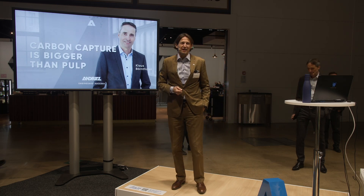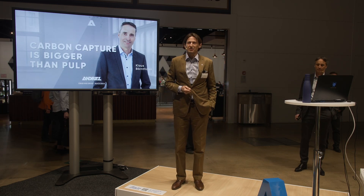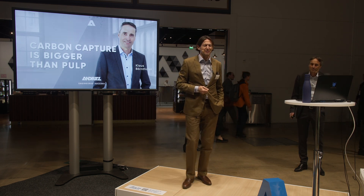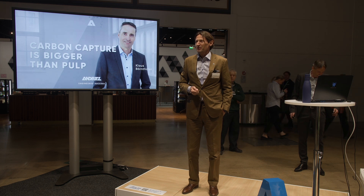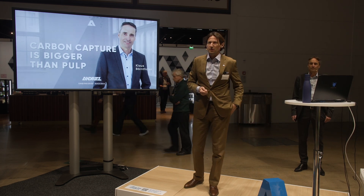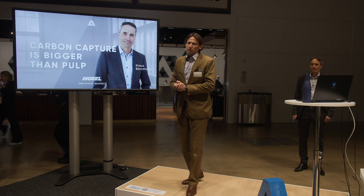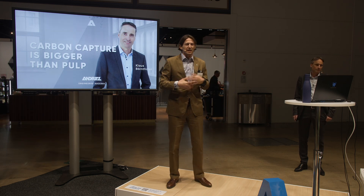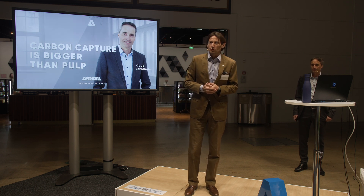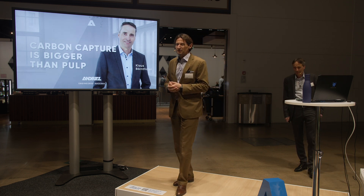Hello everybody, once again on this very nice afternoon here in Helsinki at the Andritz booth. Today we are going to cover some other interesting news. We just talked about green hydrogen and the next topic is carbon capture. For that reason I would like to invite my colleague Klaus Berntaler on stage.